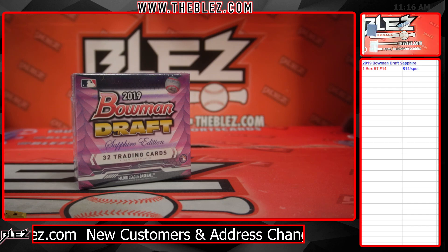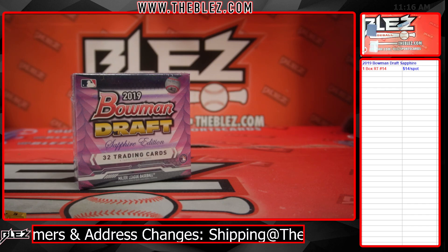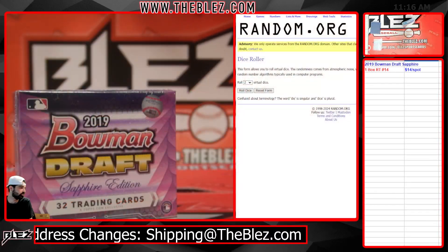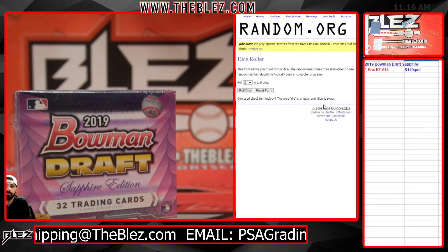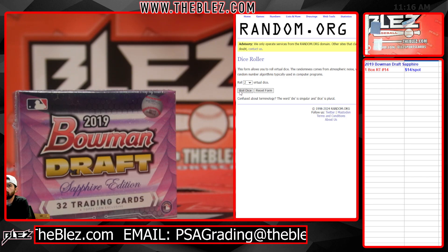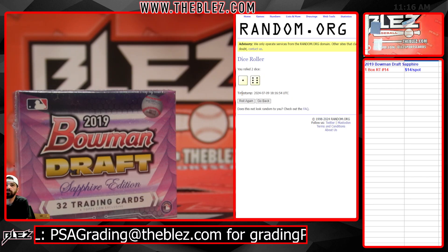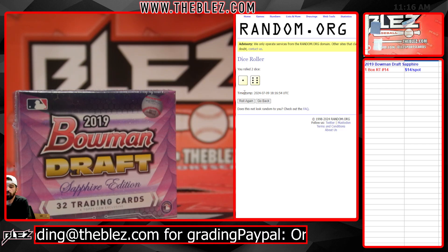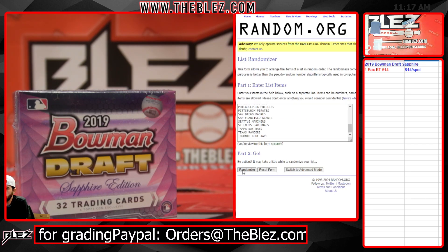2019 Bowman Draft Sapphire, it's a one-box break. Guess the second color for $20 and you get two numbered color parallels. Ice rolls a seven. Two numbered color parallels — guess the second one for $20.